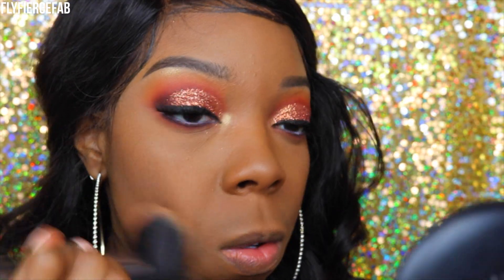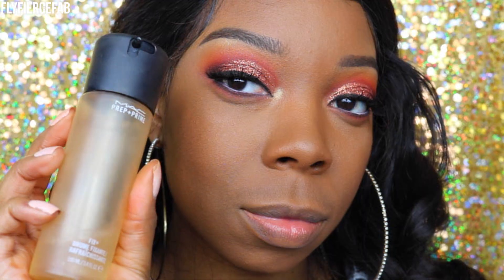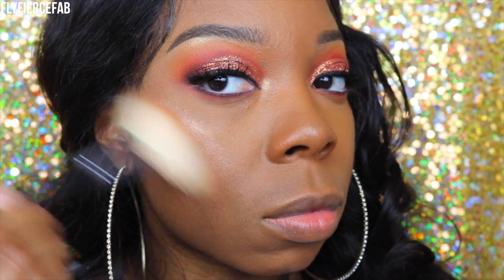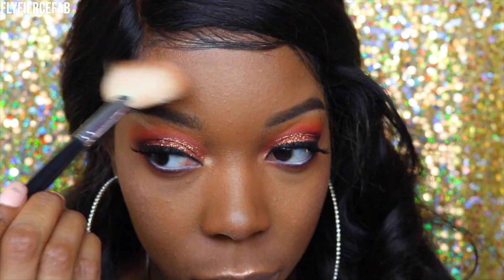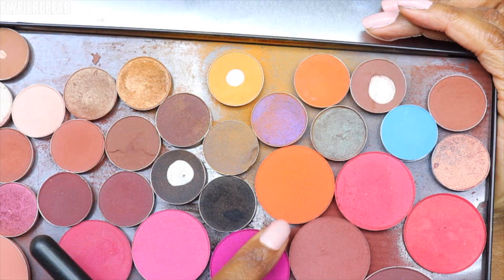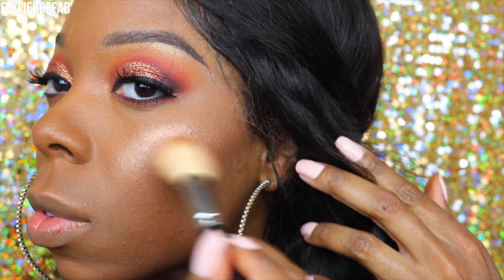Now I'm warming up my face using an angled cheek brush and the Black Radiance Contour Powder Palette — I took the darker shade to contour. Then I'm cleaning up my contour using my Morphe Bare Blending Sponge and a little more of that Sacha Powder. I'm taking the skin tone shade from the Black Radiance Palette over the highlighted areas to restore skin tone color. I then used the MAC Studio Fix Powder — switching from NC55 to NW43 — going all over my face to continue restoring that skin tone color.